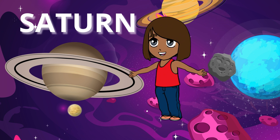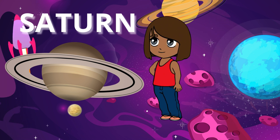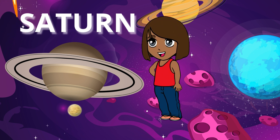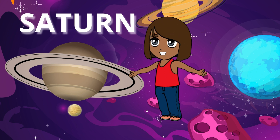Saturn is known for its beautiful rings made of ice and rock — it's like a cosmic hula hoop. Saturn also has lots of moons, some of which are covered in ice and others in volcanoes.